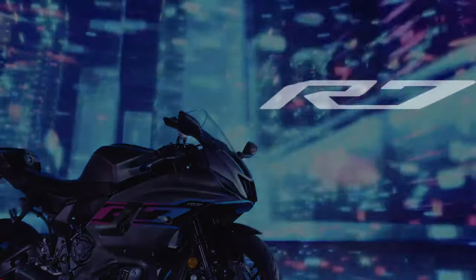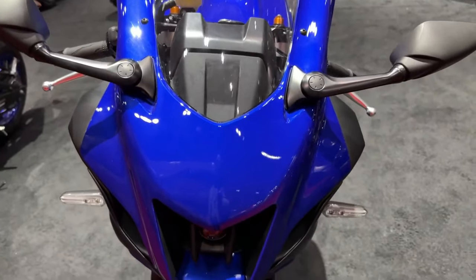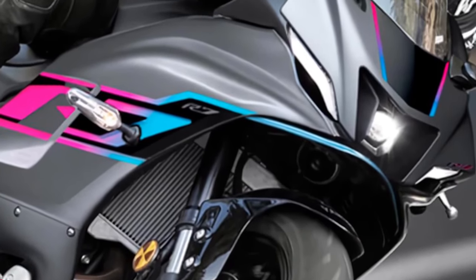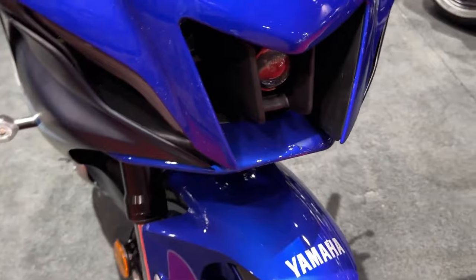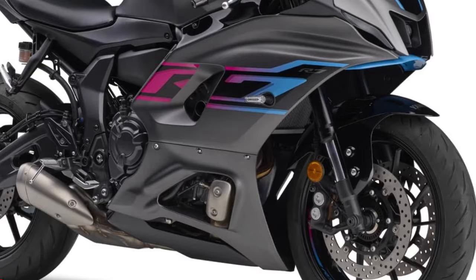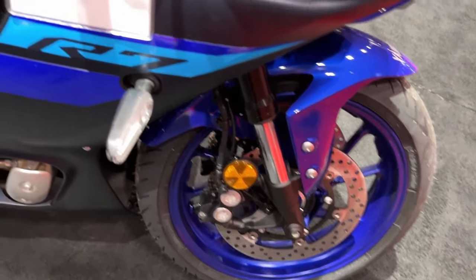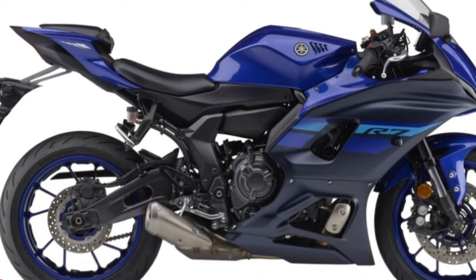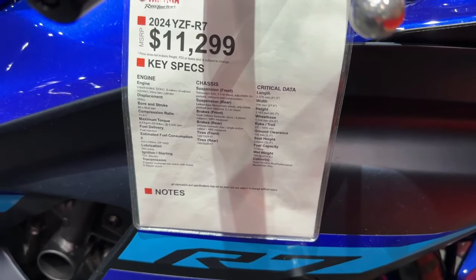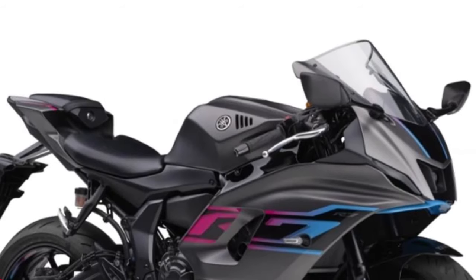With exciting real-world performance at an accessible price, the lively 689cc CP2 engine with assist and slipper clutch provides torque-rich acceleration for a thrilling and rewarding riding experience on the track and road. Finished in next-generation icon blue color and graphics, the super narrow aerodynamic bodywork features an aggressive twin-eye face with a powerful central LED headlight, and the sharp tail and deeply sculpted tank are shaped by pure R-series DNA.